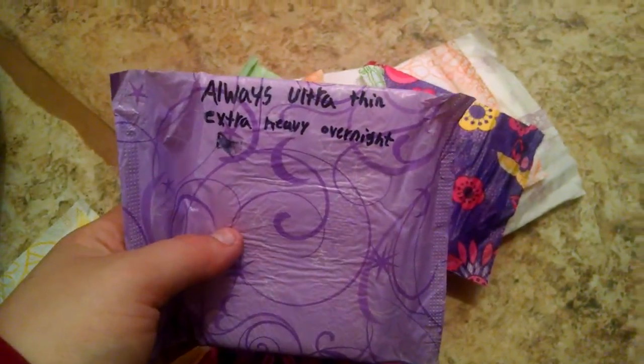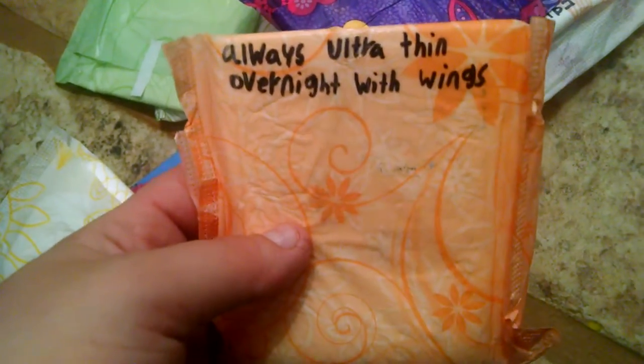You guys also get a cute bag. Now for overnight pads: I have Always ultra thin extra heavy overnight, and Always ultra thin overnight with wings. I have Equate overnight ultra thin with flexi wings, and a Kotex overnight — it's just called Kotex; I found out it was Kotex before they rebranded. And then for supers: Equate ultra thin long super with wings, and Always ultra thin long super without wings.